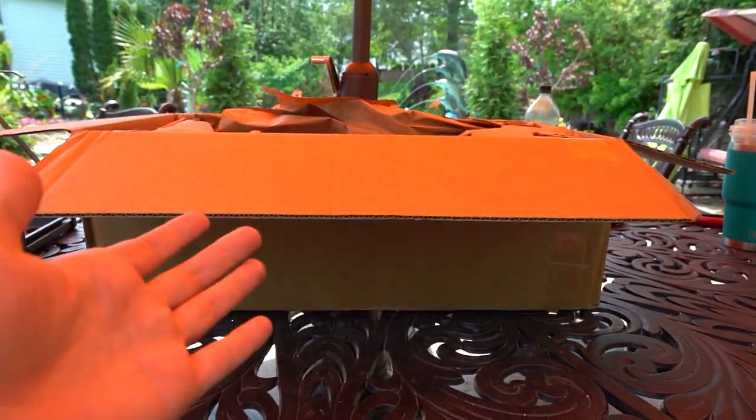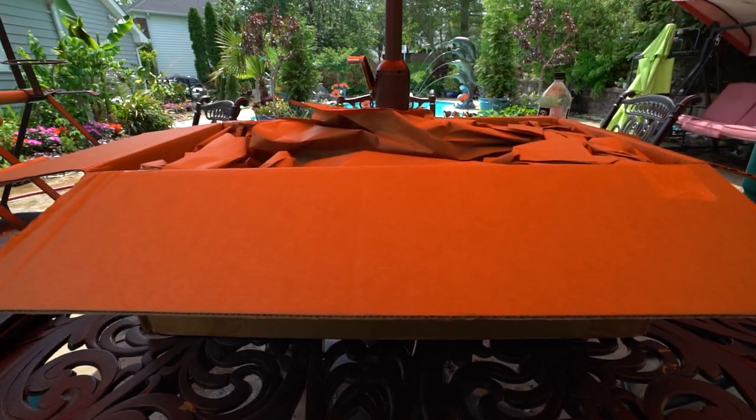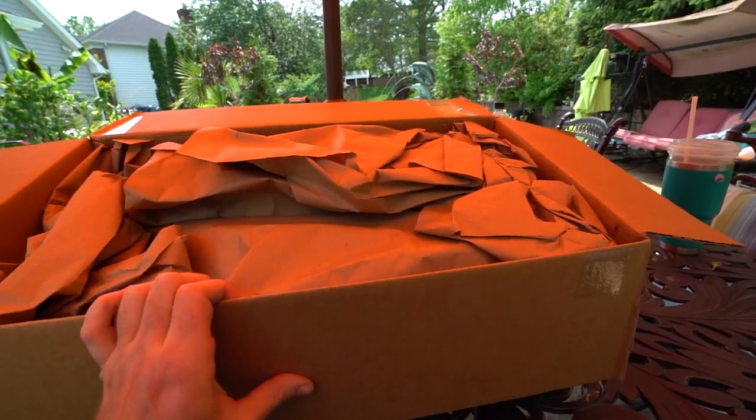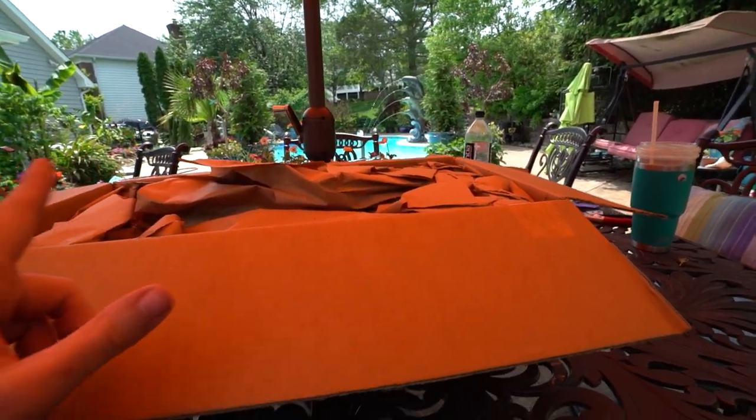Hey, what's up garden friends? Jeff here. How's everybody doing? Hope you're doing well. I'm great. Look, it's got a box of plants — some fun ones in here. There are two different types of plant in here: seven of one, one of the other.